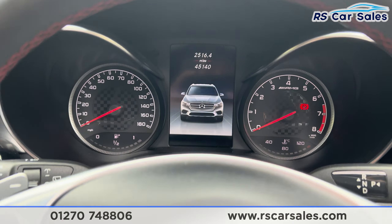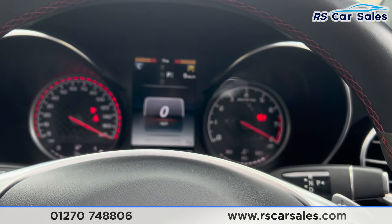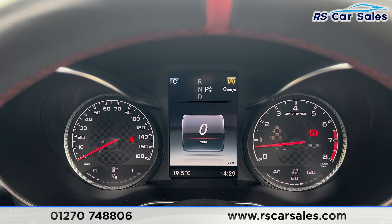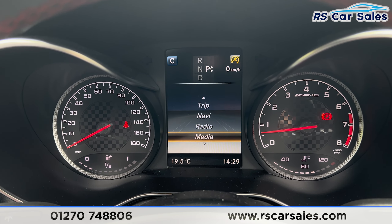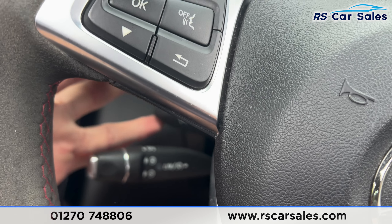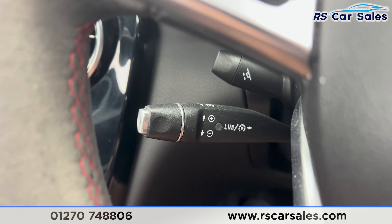There is a digital screen in the centre of the dashboard. If we put our foot on the brake and press the start button, the vehicle will start up. We have the digital speedo in the centre of the screen, and you can get different bits of information as you scroll through using the side of the steering wheel. The steering wheel is also electrically adjustable using the stalk, going up and down and in and out. We also have the speed limiter and cruise control.